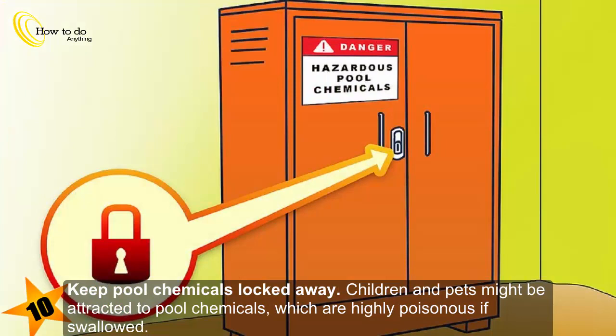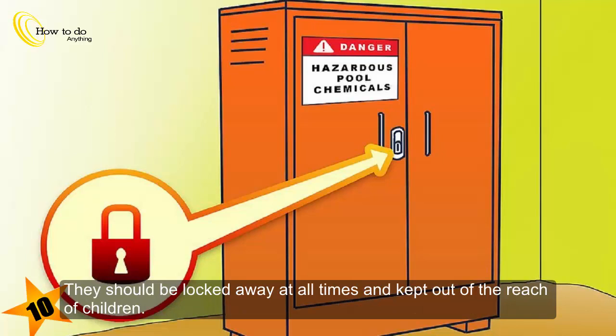Keep pool chemicals locked away. Children and pets might be attracted to pool chemicals, which are highly poisonous if swallowed. They should be locked away at all times and kept out of the reach of children.